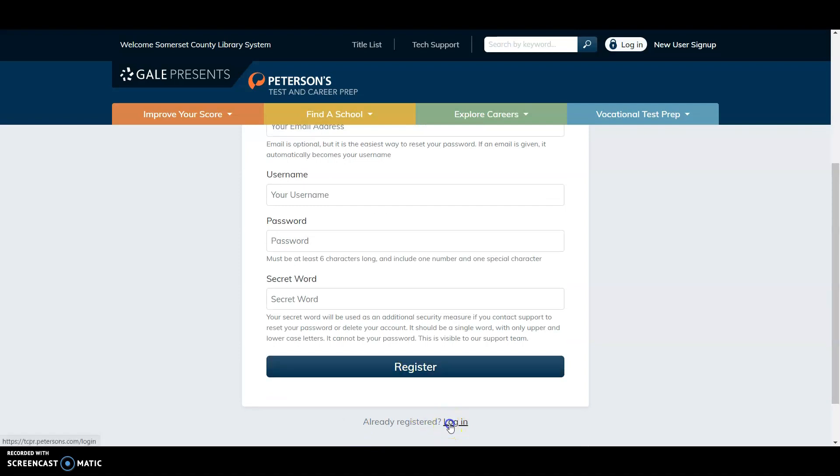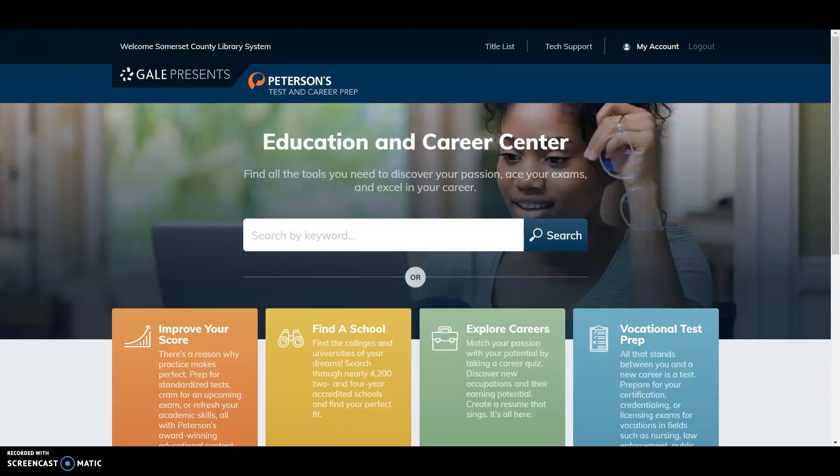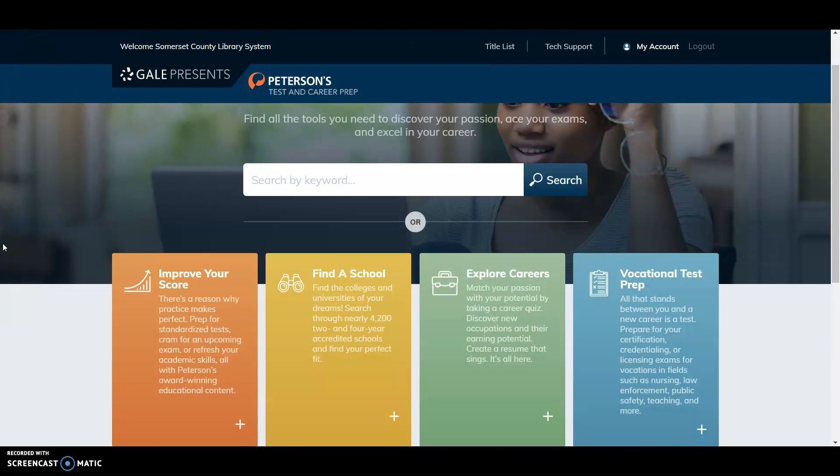Since I already have an account, I'm going to click Login, enter my email address and password, and click Login. You'll notice there are four topics to choose from, or you can search by keyword. The four topics include Improve Your Score, Find a School, Explore Careers, and Vocational Test Prep.